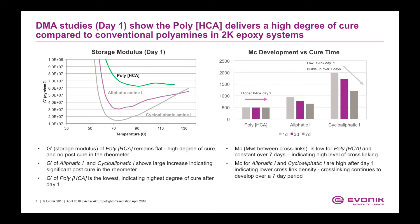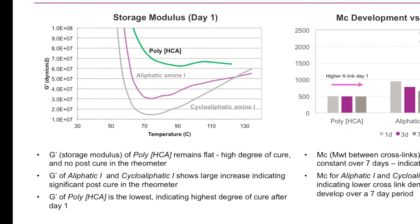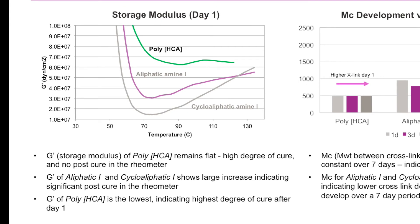We compare the storage modulus of the poly-HCA technology with an aliphatic amine and also a cyclo-aliphatic amine. On the graph on the left side, we plot storage modulus versus temperature. The storage modulus of the poly-HCA amine remains flat, indicating a high degree of cure and no post-cure in the rheometer. In contrast, the aliphatic and cyclo-aliphatic amines show a large increase in storage modulus G', with significant post-cure in the rheometer. The storage modulus of poly-HCA is the lowest, indicating the highest degree of cure after day one.